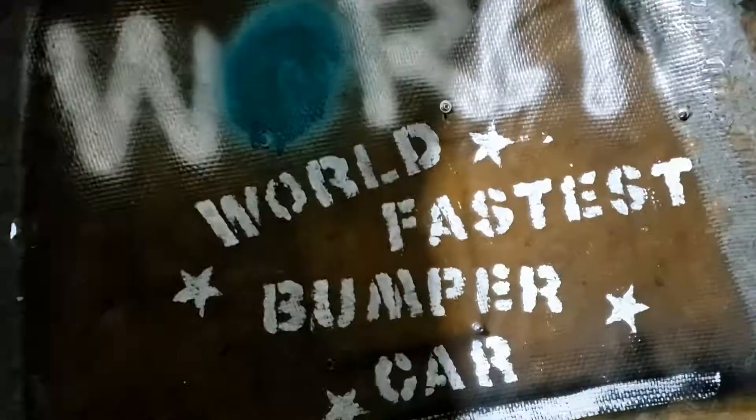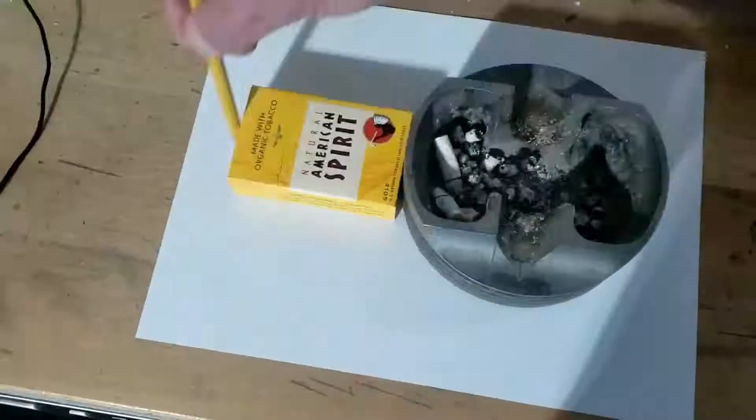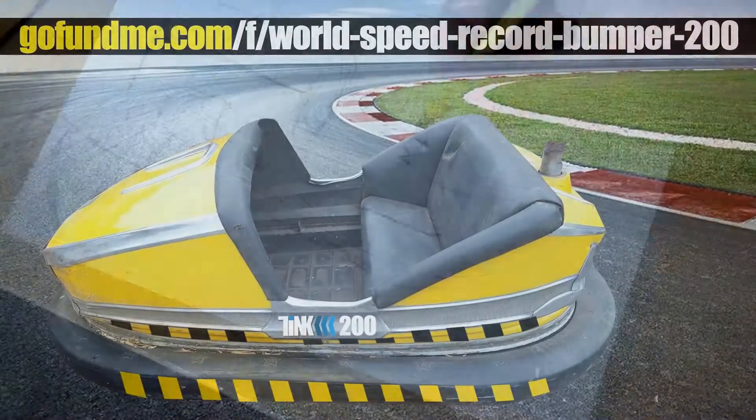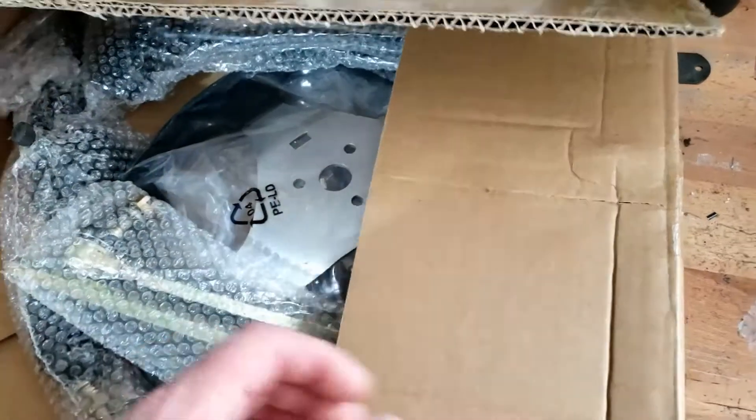World's Fastest Bumper Car Update! Welcome back to Bump 200 — more development for the bumper car.